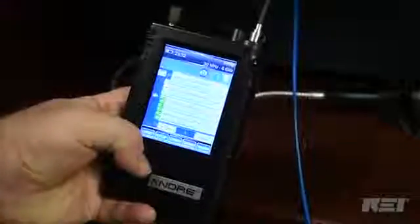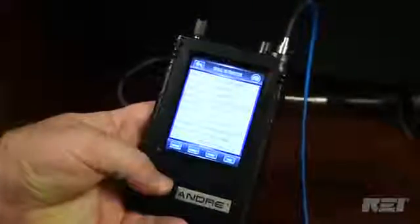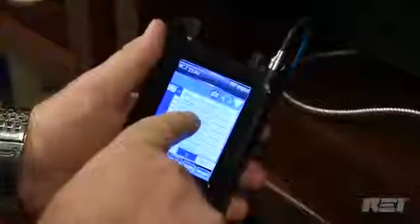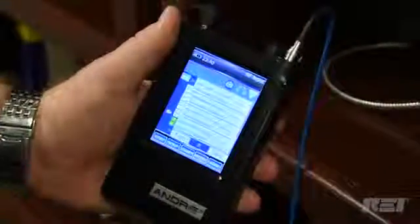The Andre creates a list of the strongest signals detected, their frequency, when they were detected, and provides additional frequency band information. Signals can also be classified as threatening or friendly, which is a valuable tool while familiarizing yourself with the RF environment of a target area.